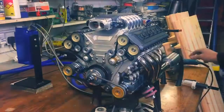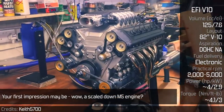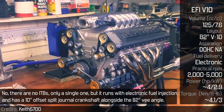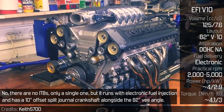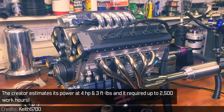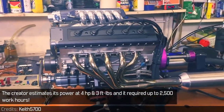EF5 E10. Your first impression may be: wow, a scaled down M5 engine? No, there are no ITBs, only a single one, but it runs with electronic fuel injection and has a 10-degree offset split-journal crankshaft alongside an 82-degree V-angle. The creator estimates its power at 4 horsepower and 3 foot-pounds, and it required up to 2,500 work hours.